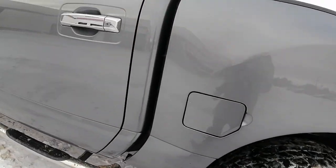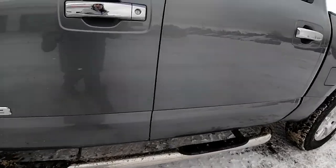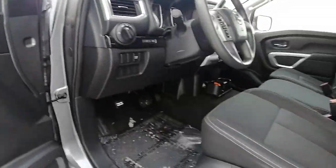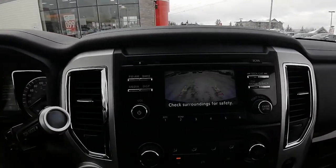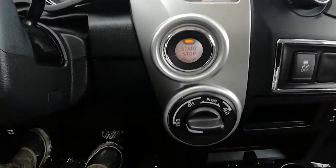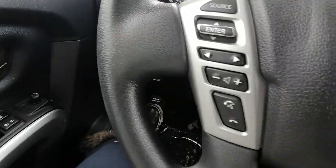Other side of the vehicle, again in great condition. I do love the chrome handlebars. It's got the running board. We've got power locks, power windows, backup camera in good working order, two-wheel drive and four-wheel drive, cruise control, and Bluetooth options on the steering wheel.